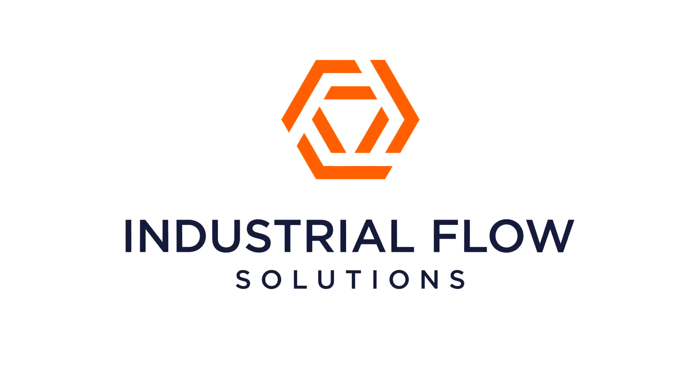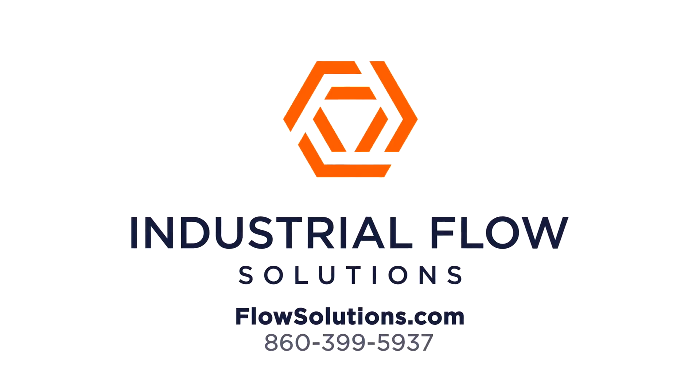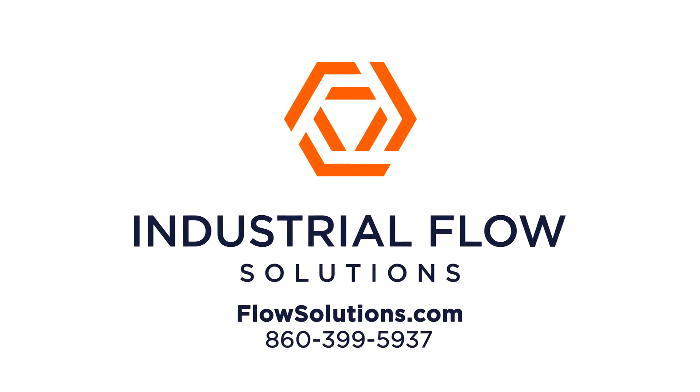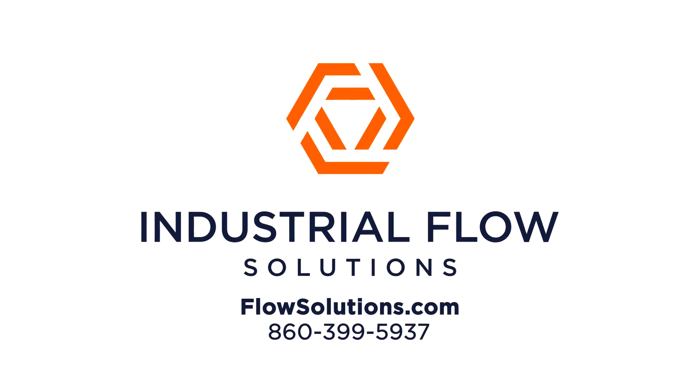We'll make sure you get the pump and controls you need, guaranteed. Visit flowsolutions.com or call us at 860-399-5937 to learn how we can help you achieve your operational goals.